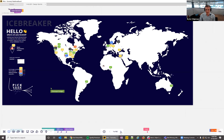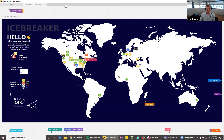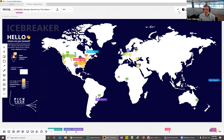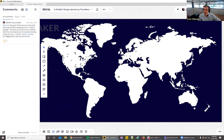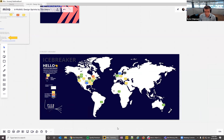Kyle transitions to the icebreaker, expressing satisfaction at seeing everyone engage with it. He encourages participants to connect and collaborate — if you see someone in your area or a power user you want to interact with, drop a reply on their comment. He hides the cursors to reduce distraction and invites anyone who hasn't yet dropped their pin and name on the board to do so.